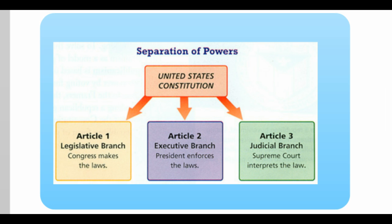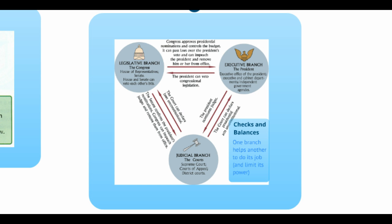The specifics of the structure and powers of each branch are listed in the articles of the Constitution: Article 1 for the legislative branch, Article 2 for the executive branch, and Article 3 for the judicial branch.